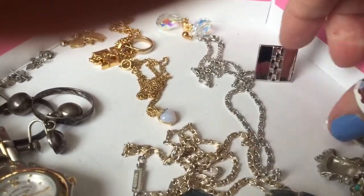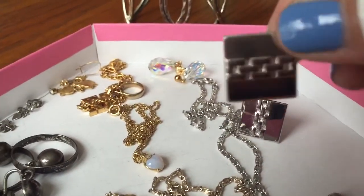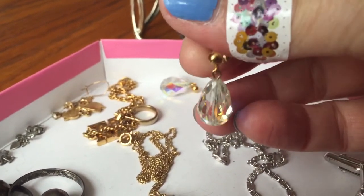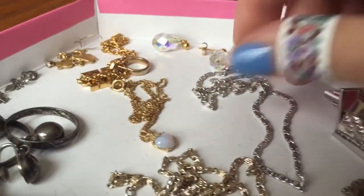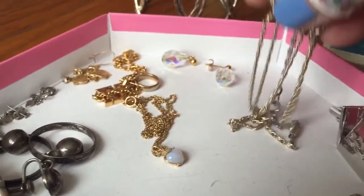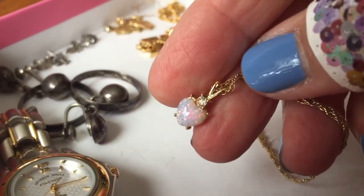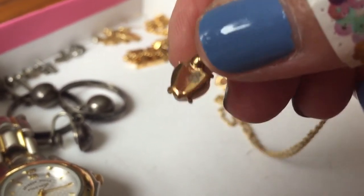We have some nice Swank cufflinks — probably those. These are very cute crystal Aurora Borealis drop earrings. They're well made, they're pretty, I think I'm gonna keep those. Some random chains here — probably won't keep these. Germany-signed chains, they're kind of common. This little opal — it's gold plate but I think I might get it, it's pretty, people like those opals. It's got some finish wear on the back.